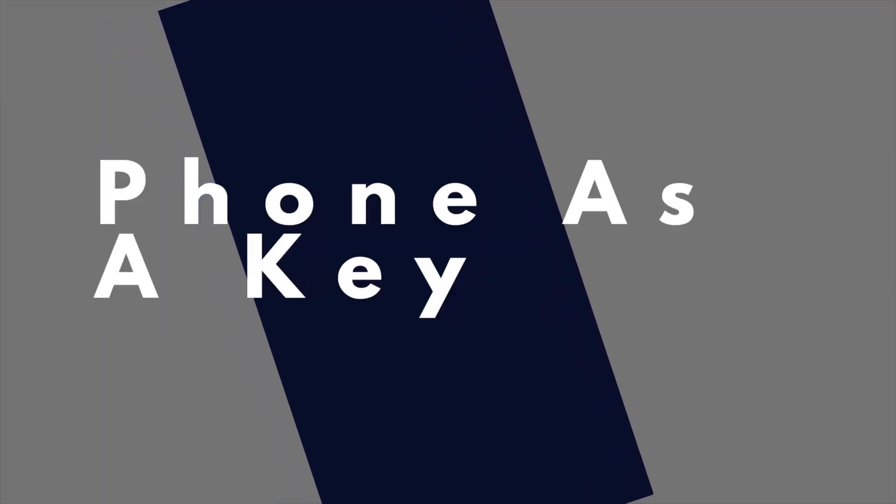The first thing he dives into is talking about Phone as a Key. I like to tailor the content for this channel to the Pro Lightning trim level, because that's the trim level I'm interested in. Right off the bat he mentions that with Phone as a Key you can get up to four different phones as digital keys for one Lightning, which I thought was pretty cool. You can lock and unlock the vehicle, you can start and stop the vehicle.